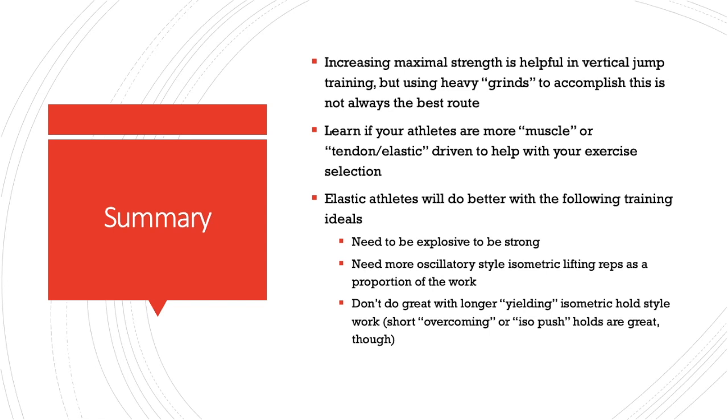A quick summary: increasing maximal strength is good — you want higher horsepower and greater outputs. But how you get to those outputs is important when considering dynamic things like jumping and sprinting. For elastic athletes, using heavy grinds to accomplish your mission is not always the best route, especially once the athlete is at a higher level of performance. You need to learn if your athletes are more muscle-driven or tendon-driven. The mode of the exercise matters: is it more of a grind, or is it elastic and oscillating? Elastic athletes must have a higher proportion of their training be explosive in nature — take out the isometric holds and pauses and replace them with fast oscillating reps.